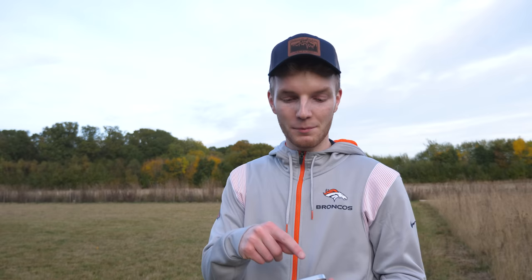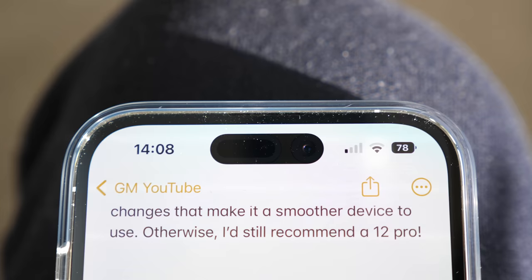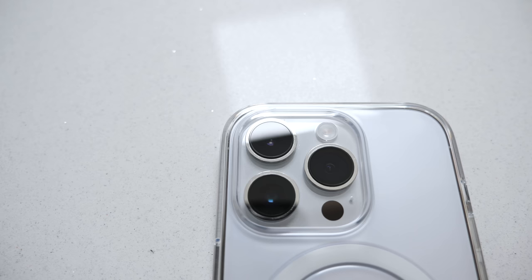I don't know if this counts as a con, but this phone — and the 12 Pro too — struggles with dust accumulation in the earpiece at the very top. I've had to use a paper clip to try and clear the dust around that area, because I feel like it's not going to do the phone any good in the long run.